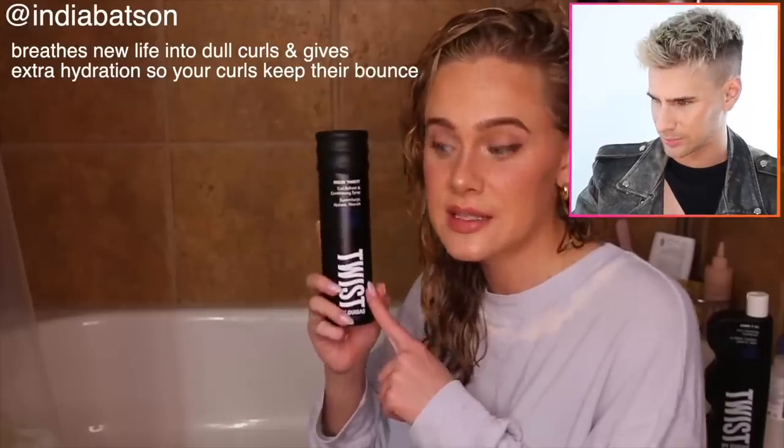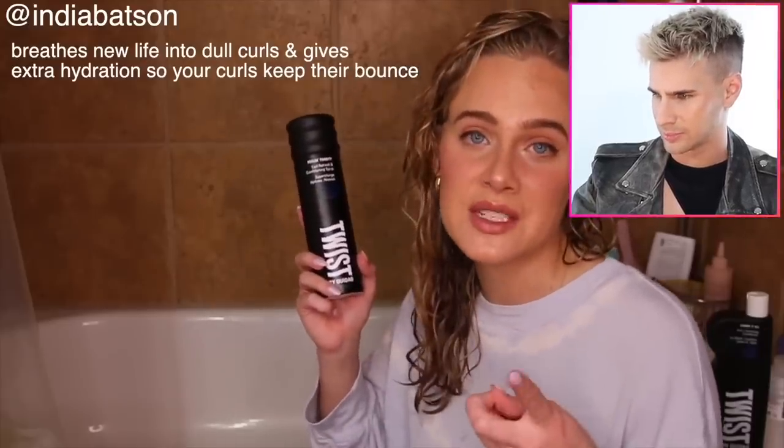She mentions this conditioning spray contains silicones, so it's not for strict curly girl method followers. But I don't get the whole anti-silicone thing — silicones are fine. They can cause buildup but you'll know when that happens and it takes a lot for that to occur. Without silicones, you're never gonna get that glassy, shiny, beautiful hair. The conditioning spray is always great for drier, curlier hair.